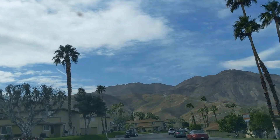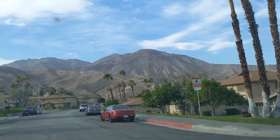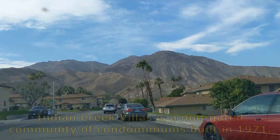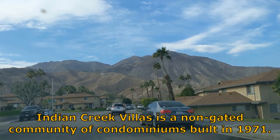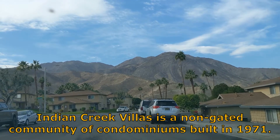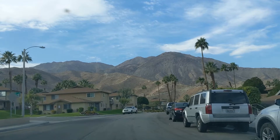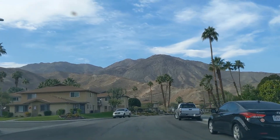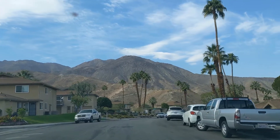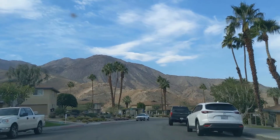Indian Creek Villas is an un-gated community of condominiums in South Palm Desert that were built in 1971. Units there are all two-bedroom, two-bath, configured four to a building. Some are ground level, some are upper level, and some are townhouse style with stairs for both upper and lower levels in the unit.